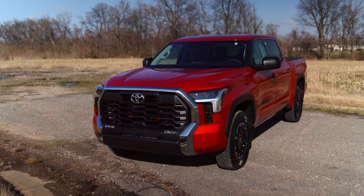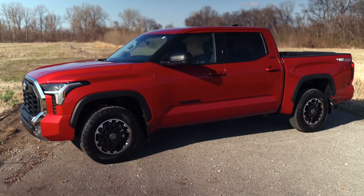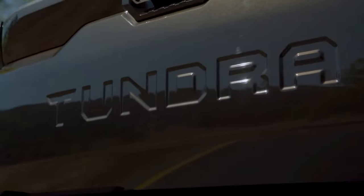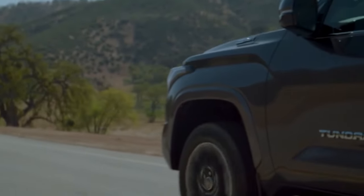The TRD Sport has 20-inch wheels and a lowered suspension. The TRD Pro, which has a race suspension, unique dampers, and a unique set of black 18-inch wheels with all-terrain tires, is the best option for those looking for the most off-road capability.